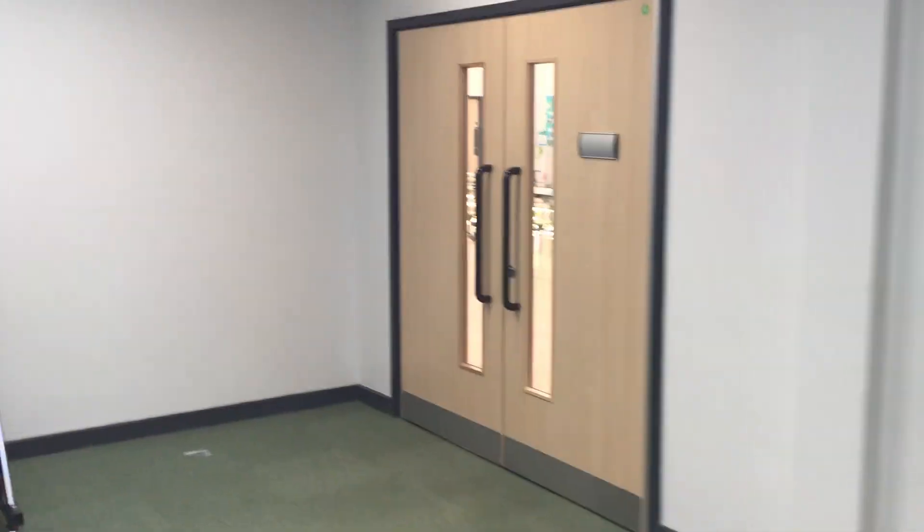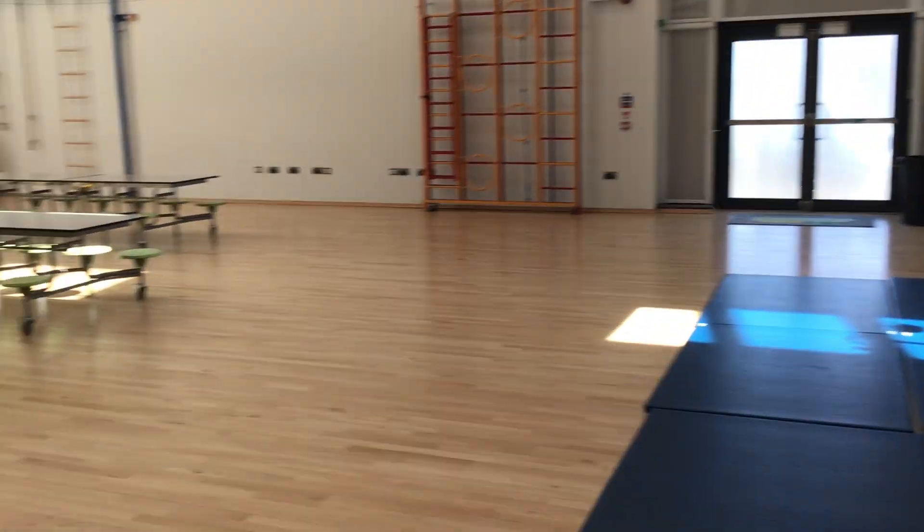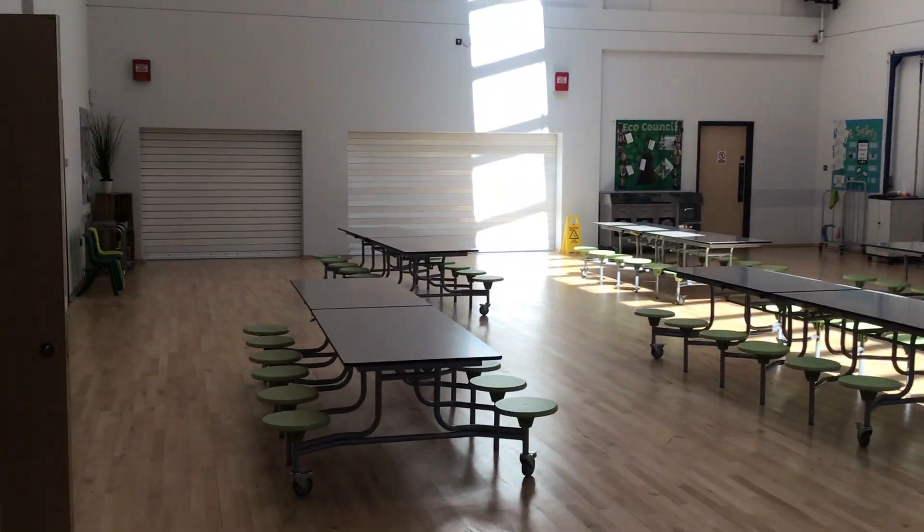So if we come in here through these doors, I'm going to show you, come in here, and then this is where we come for lunch.